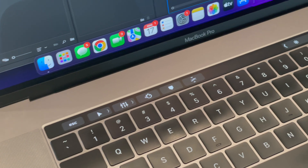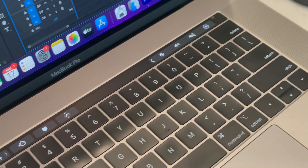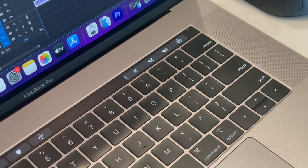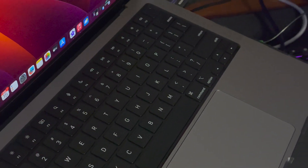One of the biggest differences is there's no longer a touch bar. When I was using certain applications the touch bar would change and customize, and I'd think 'cool,' then forget to use it. I'm not sad they got rid of it. The keyboard is a million times better — I don't know if a laptop keyboard gets any better than this.